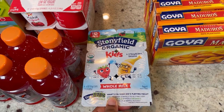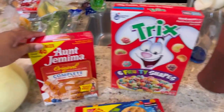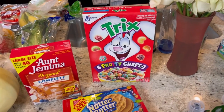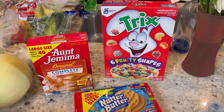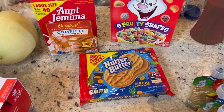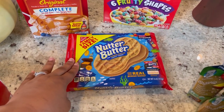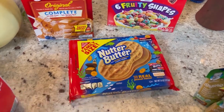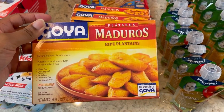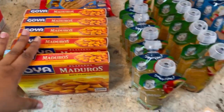They finally had the pancake mix back on the shelf - I think they rebranded and restocked. I also got some Trix cereal; we're trying to get my son to try different textures, and I figured Trix would be really good for him. I wanted some Nutter Butters and was looking at Sam's but they only had mixed boxes, so I just got them from Walmart. I'm really excited to eat them - I've been wanting something sweet but not too sweet. And I got my husband five more boxes of ripe plantains - he eats them every single day.